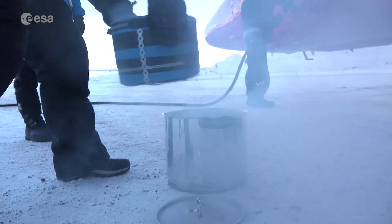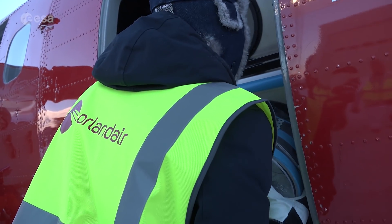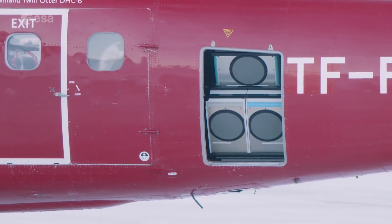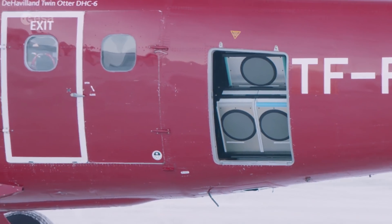In the extremely harsh conditions of the Arctic, engineers and scientists are testing a microwave radiometer, an instrument that is able to monitor sea ice and its evolution.